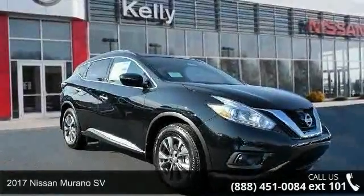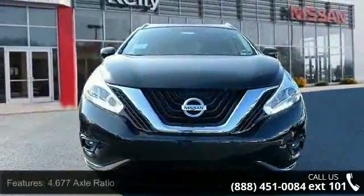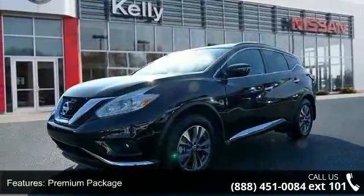Arrive in style with this 2017 Nissan Murano SV. If you are looking for an automobile with great features, look no further. This vehicle comes with a reliable 6-cylinder engine connected to a smooth shifting automatic transmission.